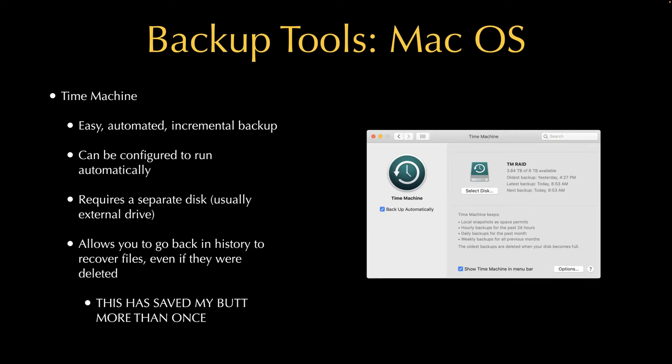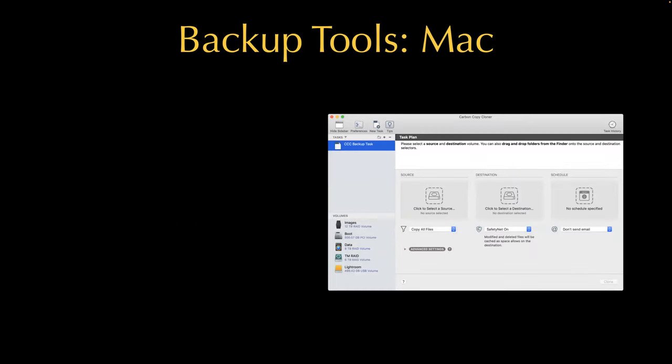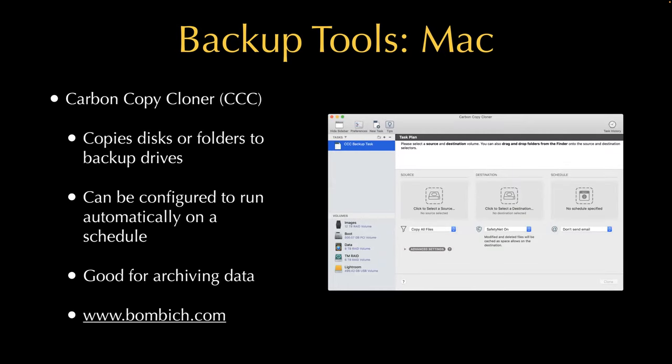There's also a program called Carbon Copy Cloner. This can do incremental backups to other drives — you connect a drive, it detects it and runs the backup routine, and you can configure these to run automatically on a schedule. It's good for data archives and available at bombich.com. It's a more traditional backup that copies new files every time it looks for changes, so you literally have a disk as a backup.